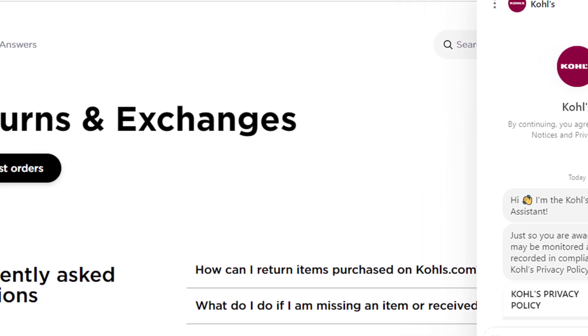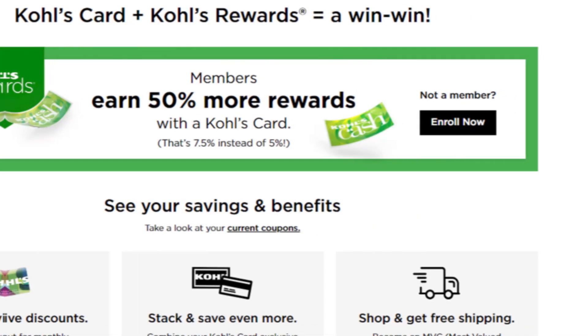By using this method, you can cancel your Kohl's credit card. Hope you like this video. If yes, please hit the like button and don't forget to follow our YouTube channel.